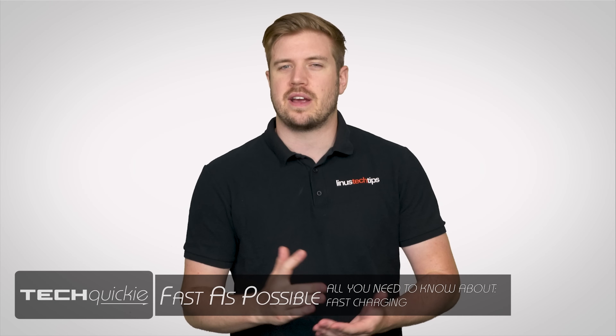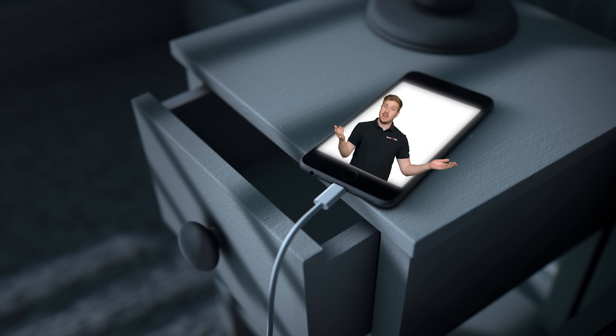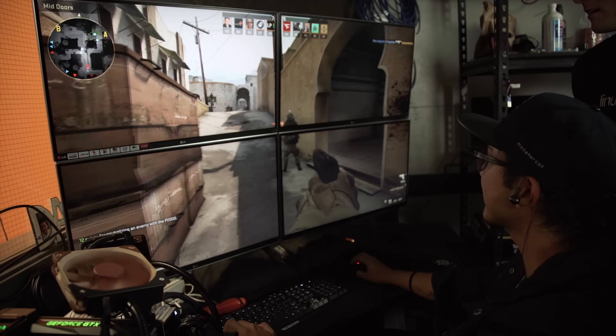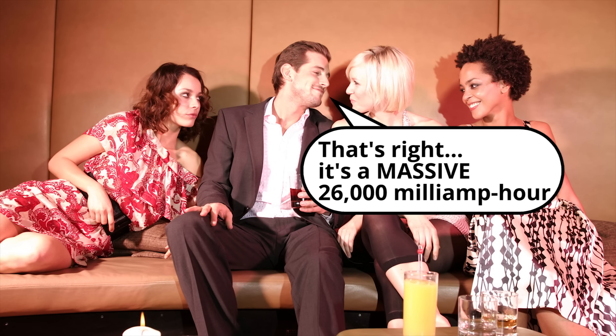Chances are that you don't give more than a few seconds of thought each day to charging your phone. Hopefully you remember to do it before you go to bed, and that's about it, right? But what if you just kind of passed out after a night of heavy drinking and CSGO, and woke up the next day realizing you forgot to plug it in, your battery bank is in a nightclub couch cushion somewhere, and you have to leave the house in half an hour.